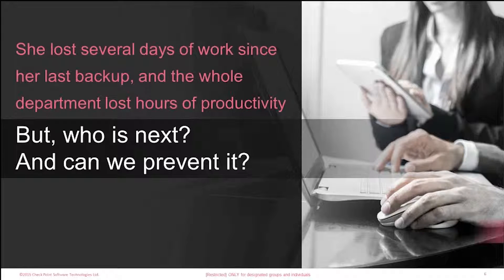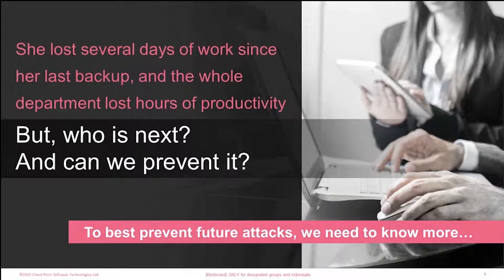It affected hundreds of other people across her organization who couldn't access the shared drive for several hours until it was restored. The security team's questions were: if this happened to one employee — this case came in about eight or ten months ago — who's next? What will prevent this from reaching more loan officers and other employees? What can we be doing to prevent it? To prevent future attacks, we need to know more about how these work and what factors we can address.